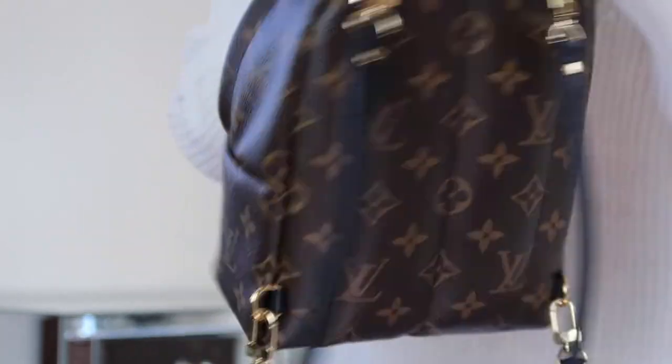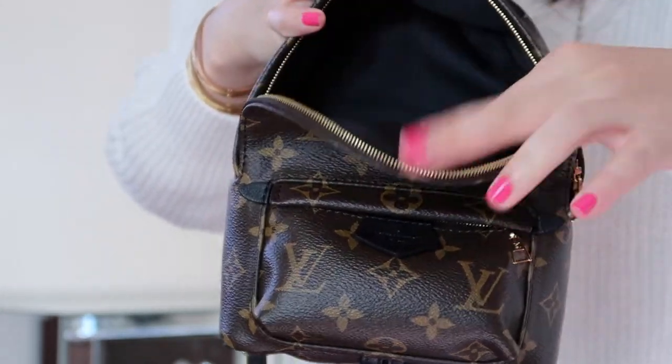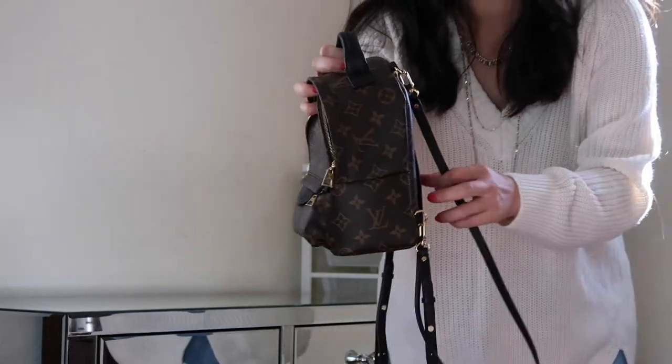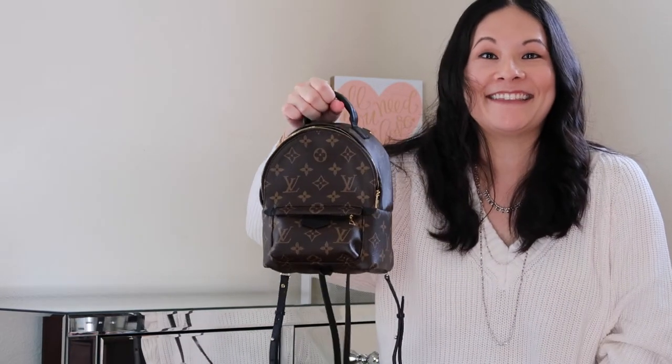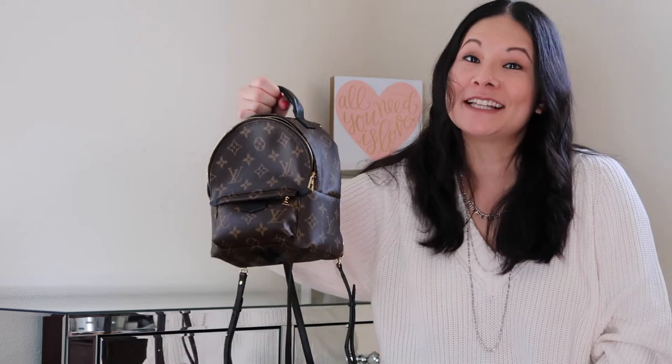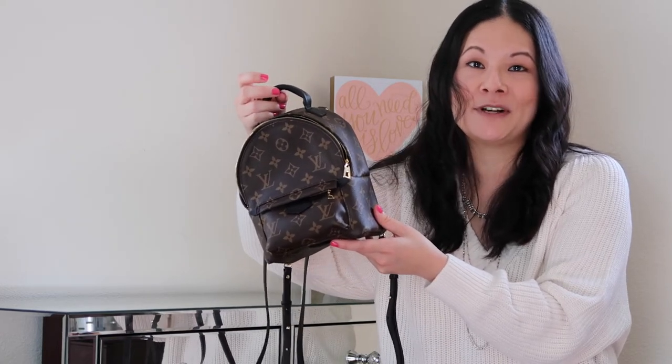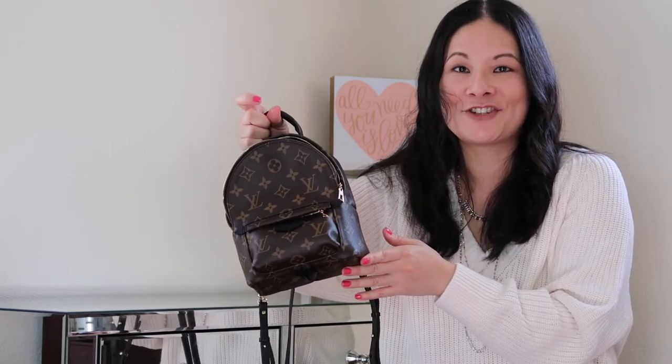It has one main zipped area, a pocket in the back, and a small zipper section in front. I either use it as a traditional backpack with the straps or hand carry it, which I think is a really cute look. To be honest, with my lifestyle as a mom of four young kids, this isn't the most practical bag for me — it doesn't hold diapers and diapering supplies or a change of clothes. But I still use it for my personal essentials. It's actually the bag I get the most compliments on in my entire collection.